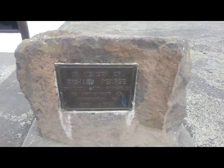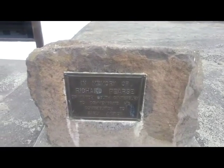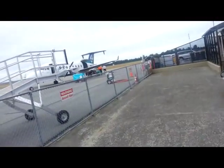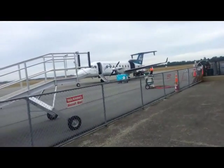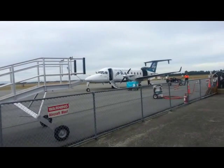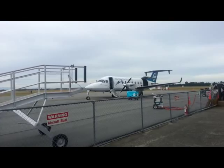In memory of Richard Pearse of Wai Toei, South Canterbury, to commemorate his contribution to early aviation. This is Richard Pearse Airport. There's an Air New Zealand plane leaving at the moment — it comes in here every day and it's heading off to Wellington.